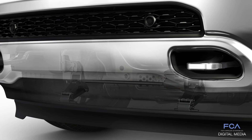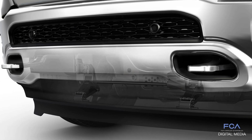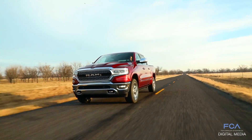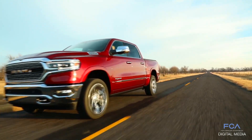We've added the active air dam, which deploys at 35 miles per hour. When it deploys, it redirects air instead of letting it go underneath the truck and hit suspension components that create high drag. It diverts air around the truck to keep aerodynamic drag low.